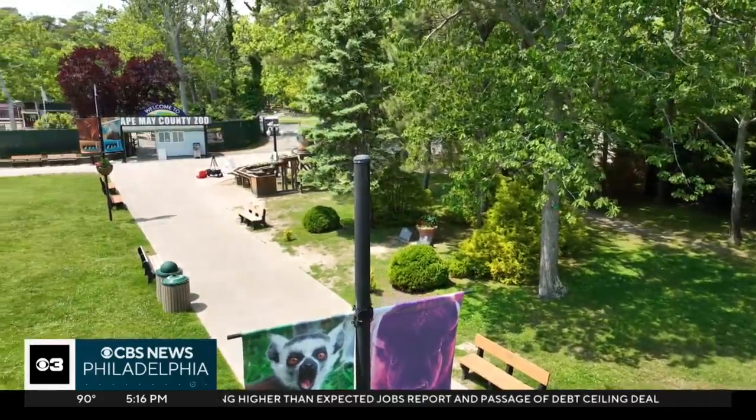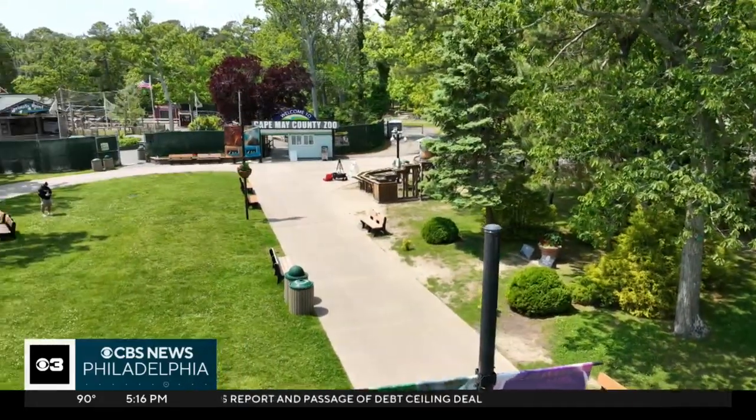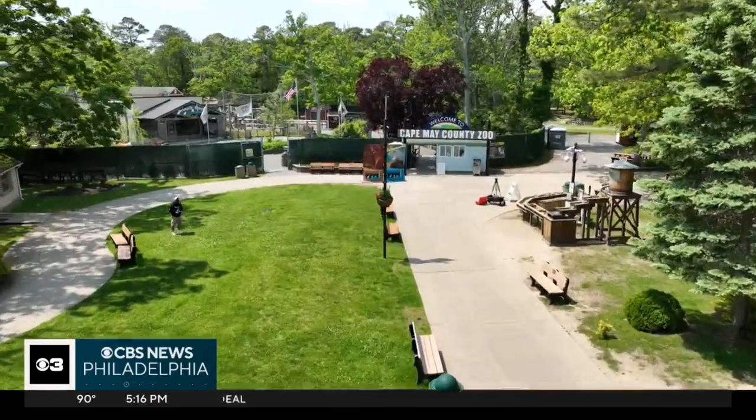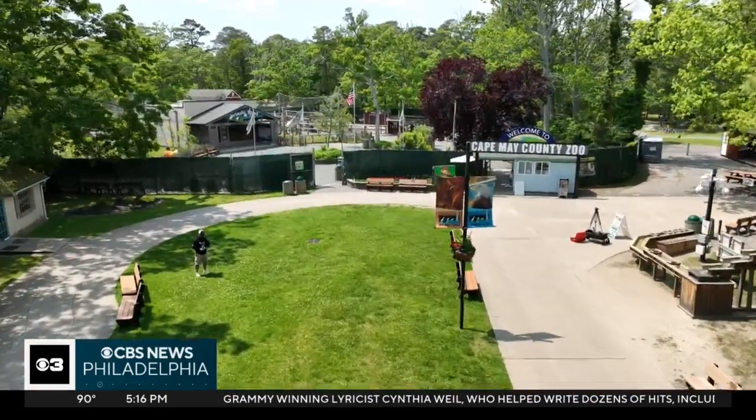They had seven or eight different areas. We were in the Savannah earlier — we had the zebras, then we had the lemur, we showed you the ostriches, and of course the giraffes. I want to give you a bird's eye view of the place — we'd love to take up the drone and show you the whole thing. The zoo itself is just over 85 acres. It is a really big park, on land that the county owns — actually a much bigger piece of land that the county does own.